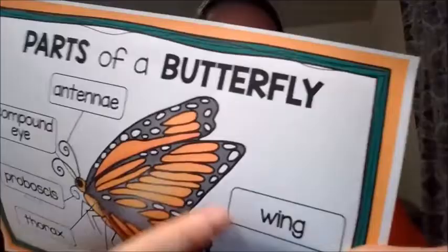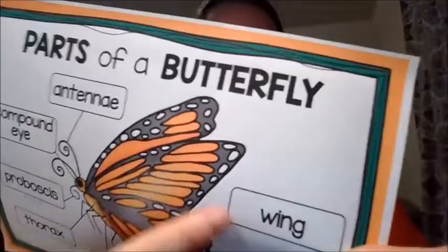How many legs does it have? Can you count those? Yes, it has six legs. Did you know that insects have six legs? That's why a spider is actually not an insect, because a spider has eight legs, but insects only have six.